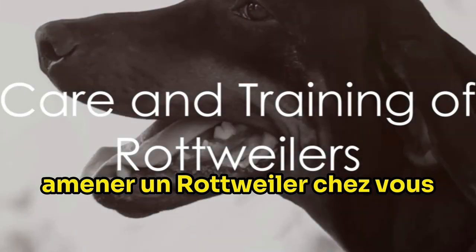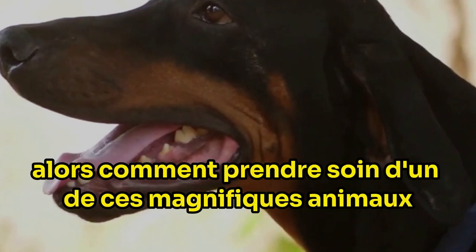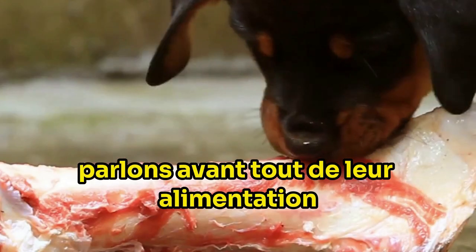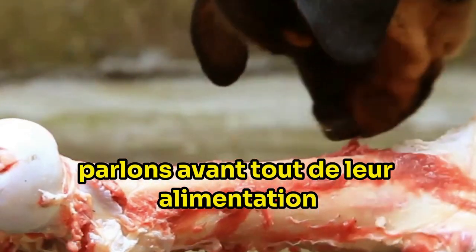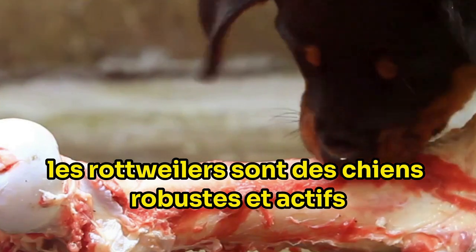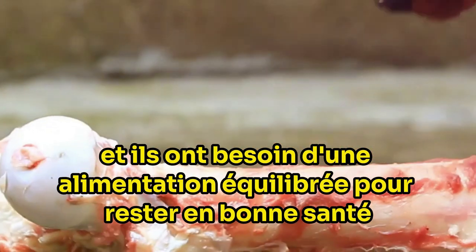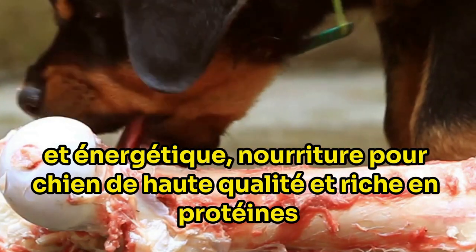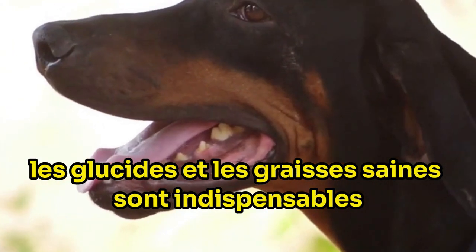Bringing a Rottweiler into your home is a big responsibility. So how do you care for one of these magnificent animals? First and foremost, let's talk about their diet. Rottweilers are robust, active dogs, and they need a balanced diet to maintain their health and energy. High quality dog food, rich in proteins, carbohydrates, and healthy fats is a must.